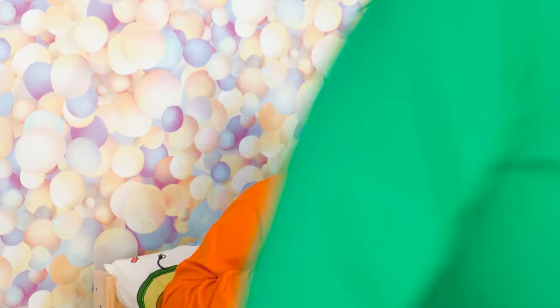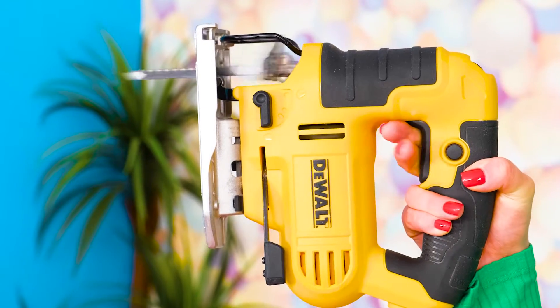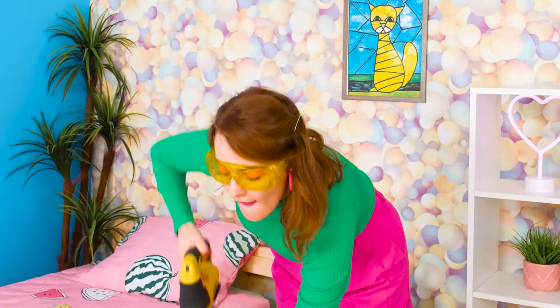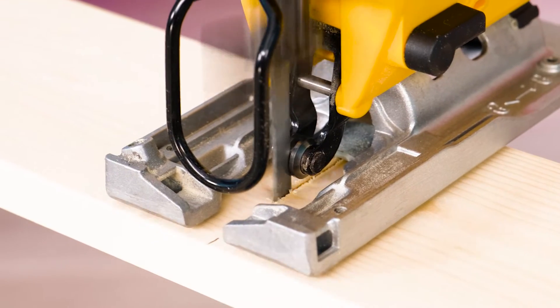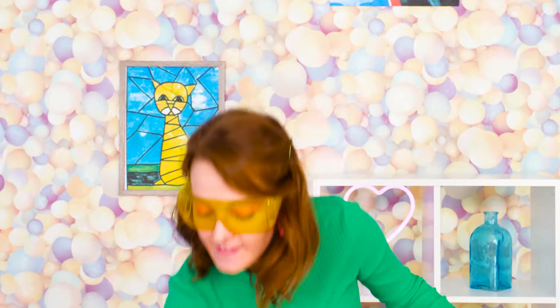Of course there's a lot of space under my bed. But I'd like to make even more. To do that, I'm gonna need a couple of boards and a saw. Just got a saw right here. This is turning out great!